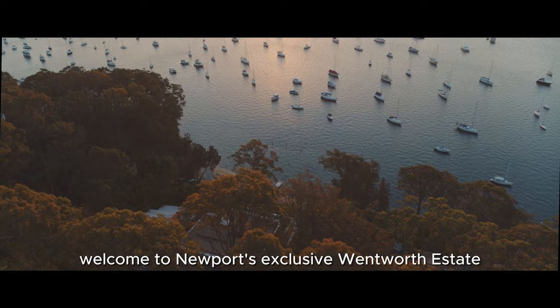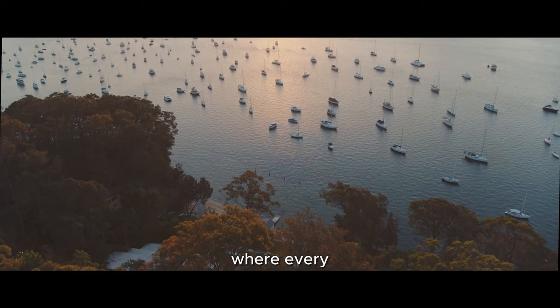Welcome to Newport's exclusive Wentworth Estate, where every moment is a testament to the art of living.